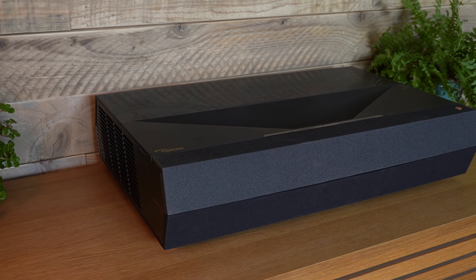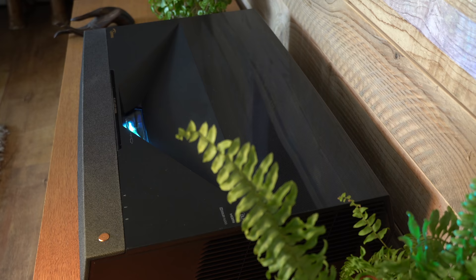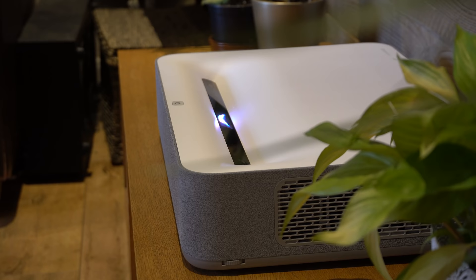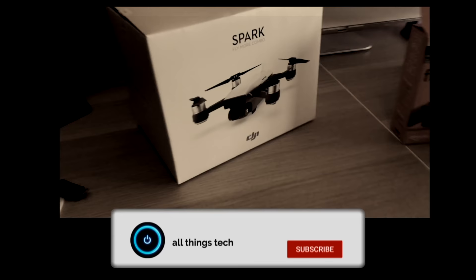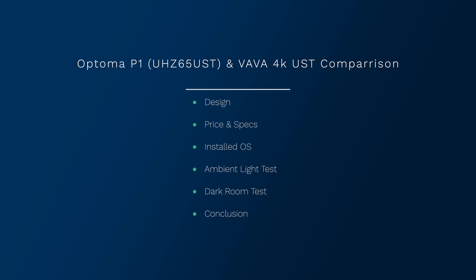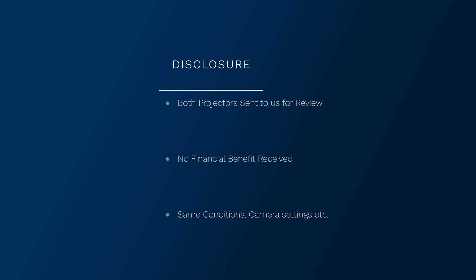This is the comparison video between the Optima P1 (UHZ UST65) and the VAVA 4K projector. We're going to cover everything in this video. Both machines have been sent to us for review; neither company asked us to say anything particular, and we are not being financially compensated for this review.